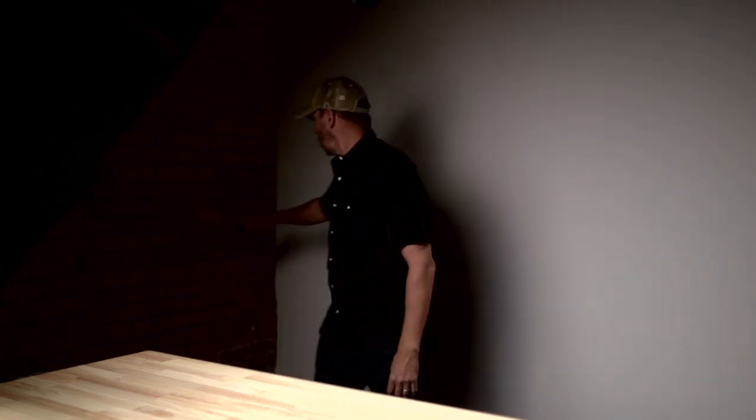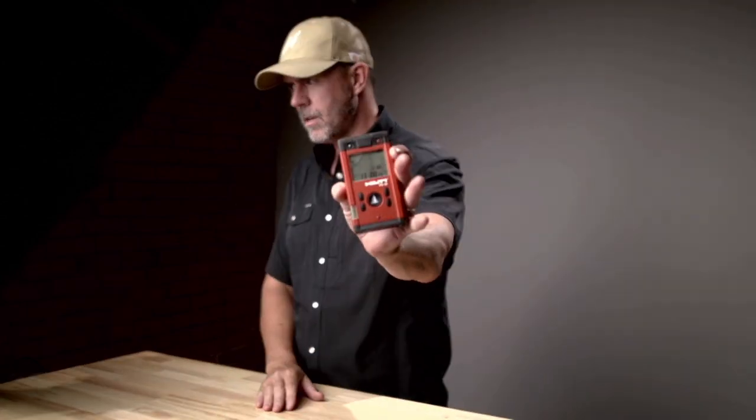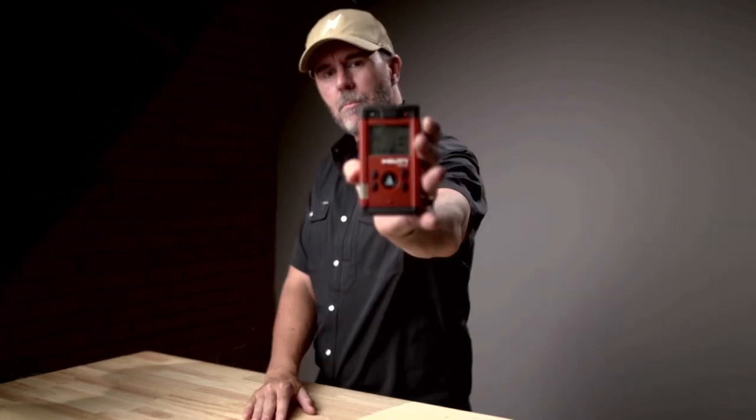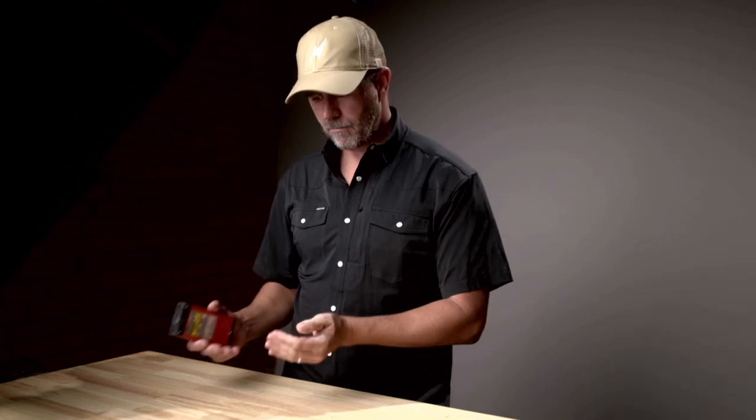Number two is going to be, by far, the fastest way to get measurements inside of a room. All I've got to do is do that, and it gives me — you probably can't see that — but it gives me up to four dimensions. If there's a high ceiling in here, I can grab that one too. It gives me up to four dimensions that I can then transcribe onto my scope sheet or into my laptop, if I'm using my laptop. It's extremely fast.